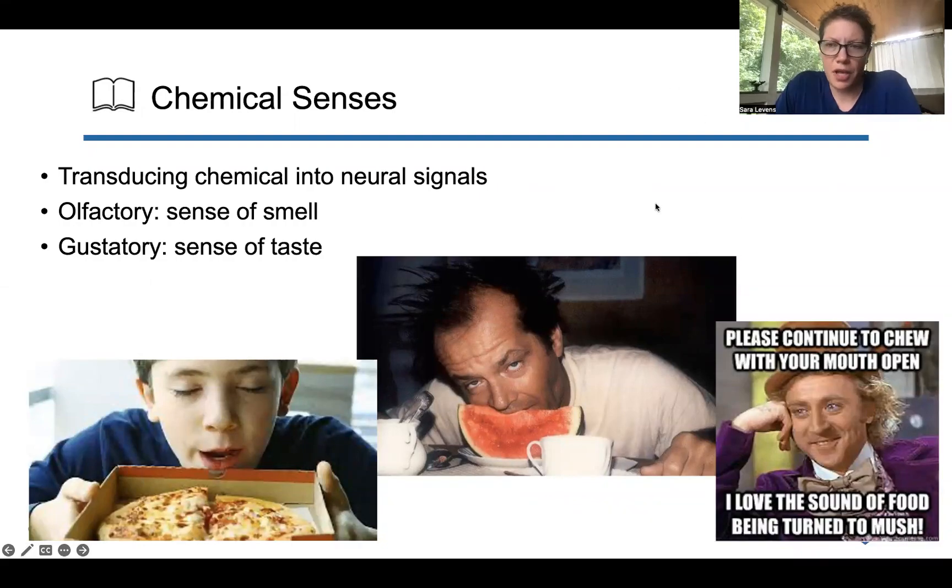All right. So now we come to the last part of chapter six, the chemical senses. This is the process of transducing chemical signals into neural signals. What are some of these chemical senses? We have olfactory, the sense of smell, and we have gustatory, the sense of taste.